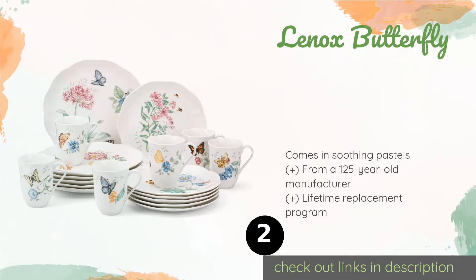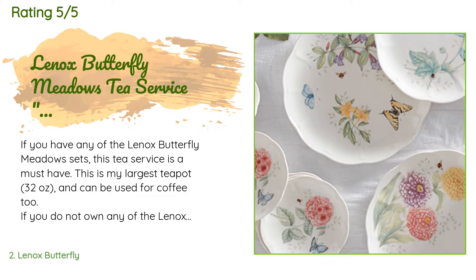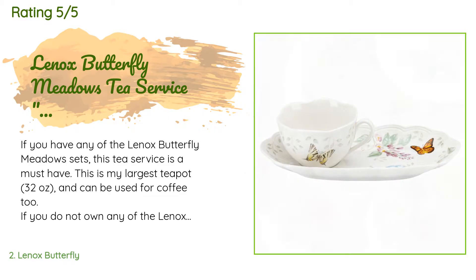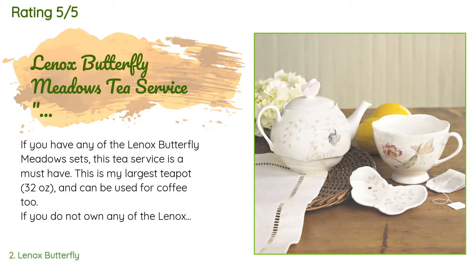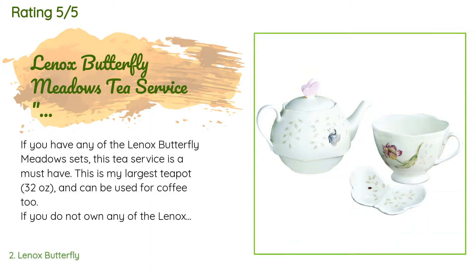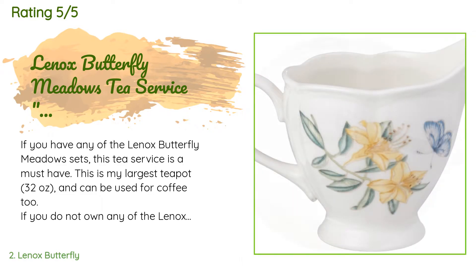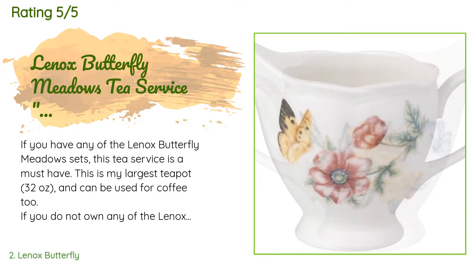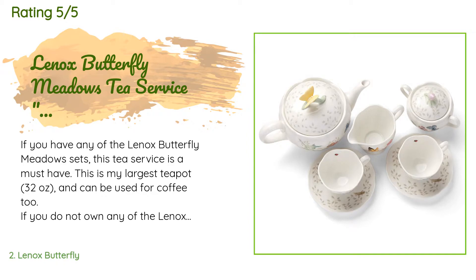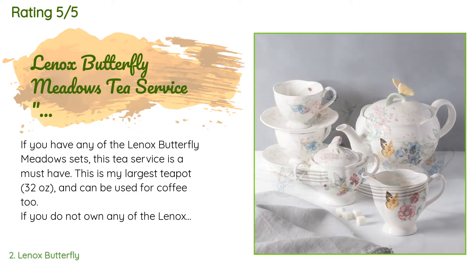There are 278 reviews with an average rating of 4.8 stars. A customer said: if you have any of the Lennox Butterfly Meadows sets, this tea service is a must-have. This is my largest teapot at 32 ounces and can be used for coffee too. If you do not own any of the Lennox Butterfly Meadows sets, this service is still a great purchase. It works great for every day and even though it is considered casual, it can hold its own in a formal setting too.